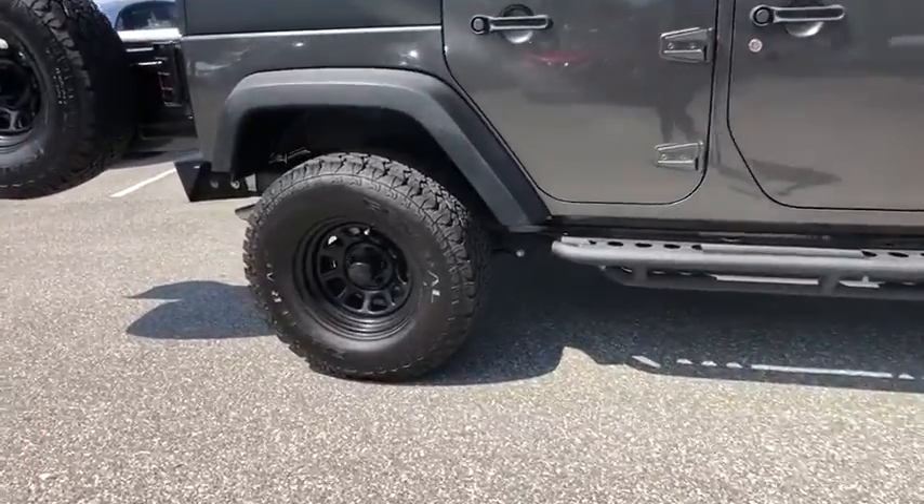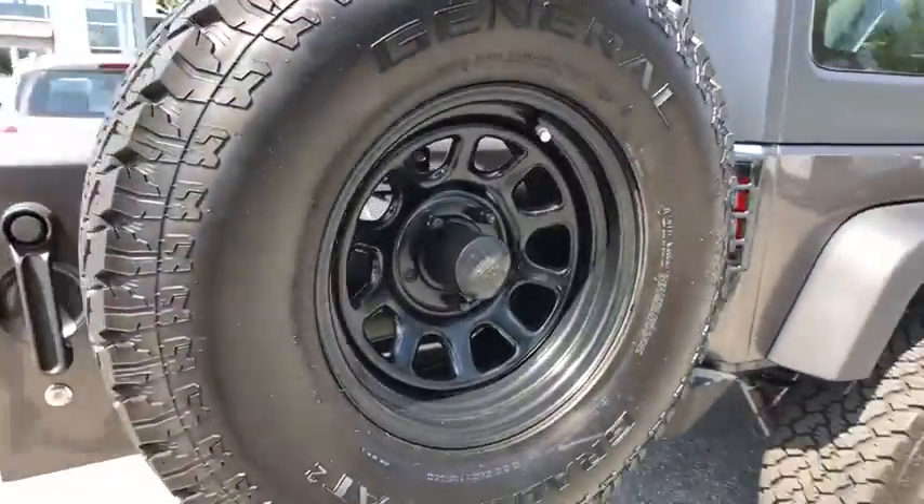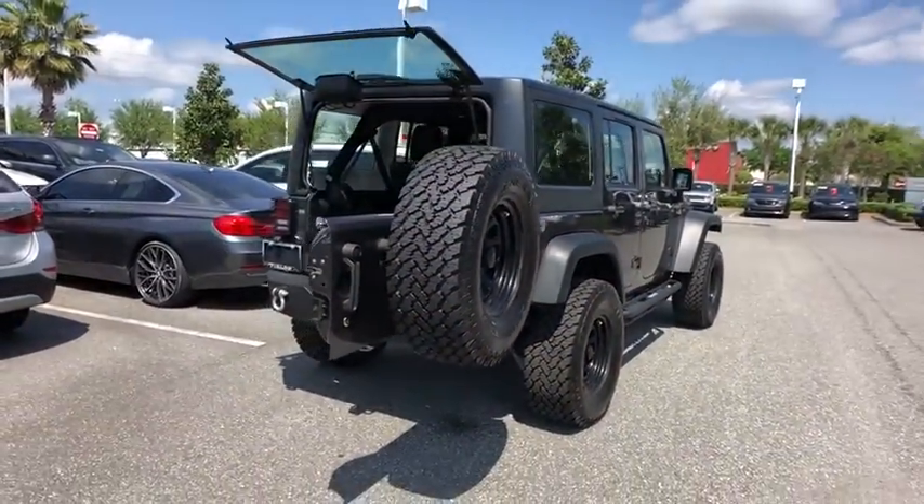This vehicle has less than 7,000 miles. Here are some of this vehicle's great options: stability control, traction control, anti-lock braking system.